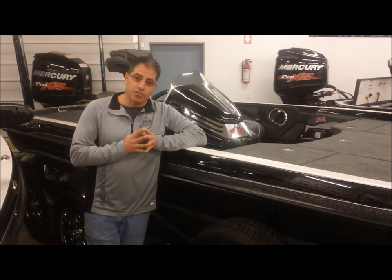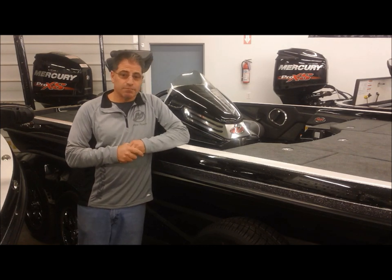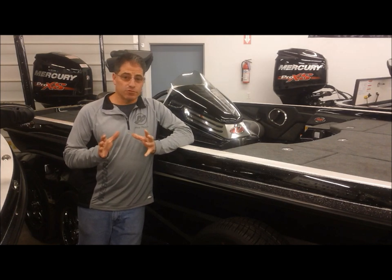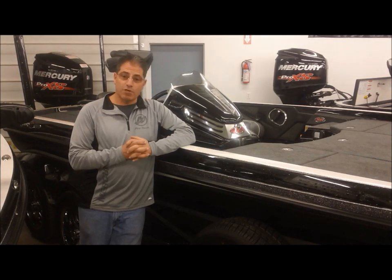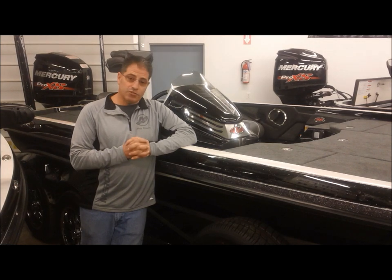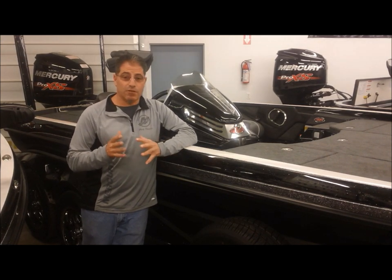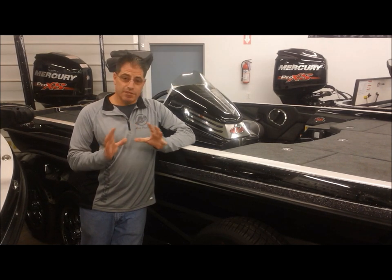Those packages are going to include an HDS-12 Carbon at the dash, an HDS-9 Carbon on the bow, a 112 Fortrex trolling motor, a trailer parking brake, Raptor wheels which is an upgrade from the normal wheels, a single console, a manual jack plate, four bank charger, four batteries, and two Power Pole Blades complete.